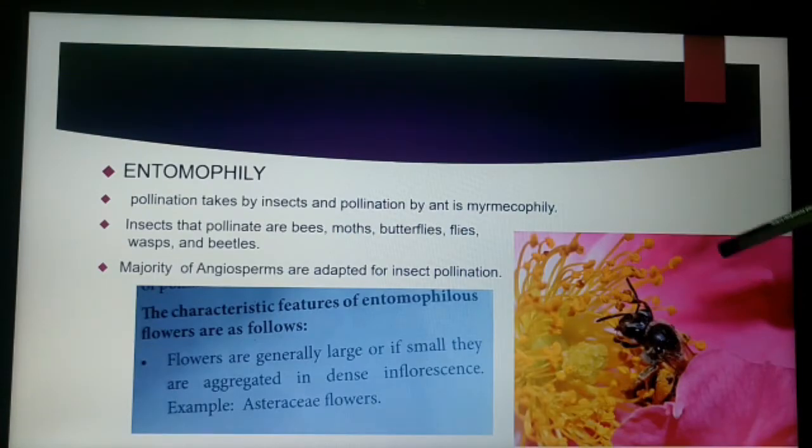The next is entomophily. The pollination which takes place by insects is called entomophily. The pollination effected by ants is called myrmecophily. The insects well adapted to bring about pollination include bees, moths, butterflies, wasps, and beetles. The bees are the main flower visitors and dominant pollinators.